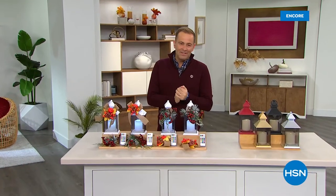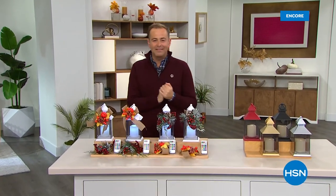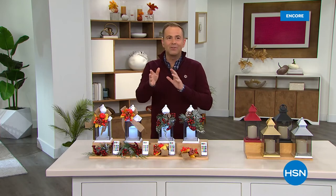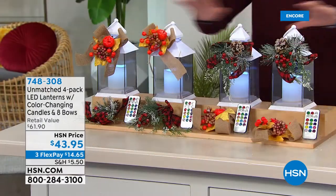I love this next item. I was talking to Amy, my dear friend and host of the Beauty Report, earlier. She got this — we ordered it about four weeks ago when it first launched on HSN. If you've not seen it before, it's a four-pack of lanterns with flameless candles inside. They can be used indoors or outside under a covered area.